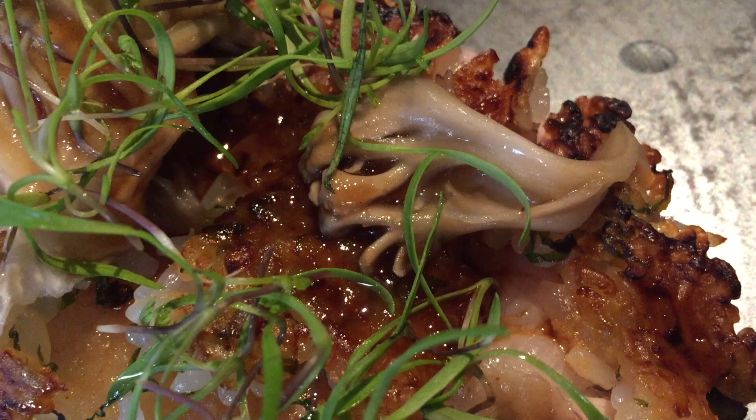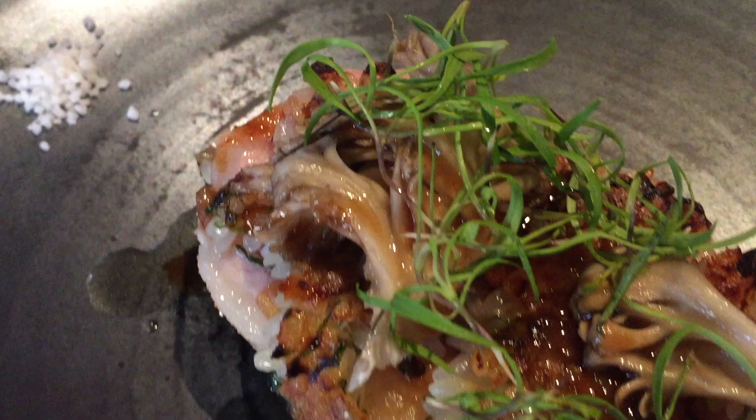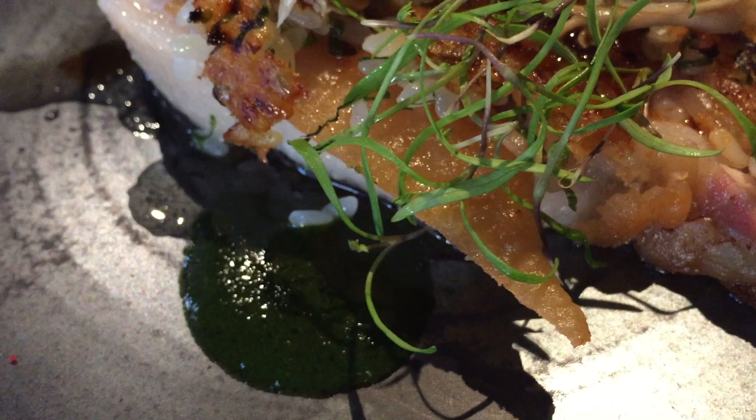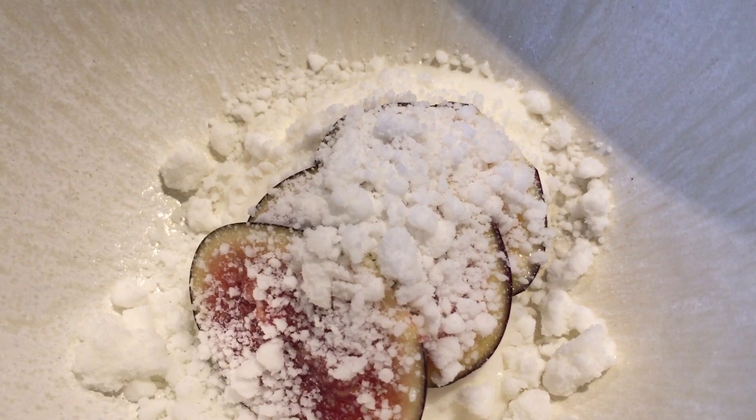Chef Hiroyasu Kawate is quite obsessed with getting the freshest ingredients. As you know, Jiro is the most famous sushi chef in Tokyo and he gets most of the freshest fish from the Tsukiji fish market — and all the western ingredients including the fish and other seafood will go to Chef Kawate. Chef Kawate also gets all of his vegetables from a small organic farm called Fuji Farm. So as you can see, he gets the freshest ingredients for his food.